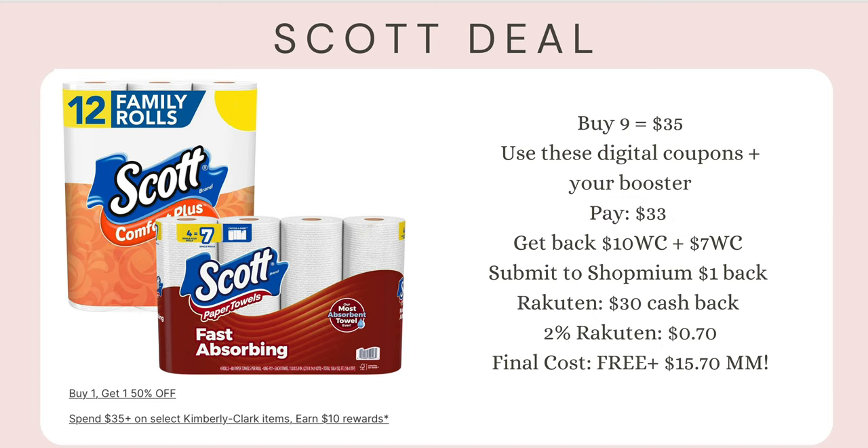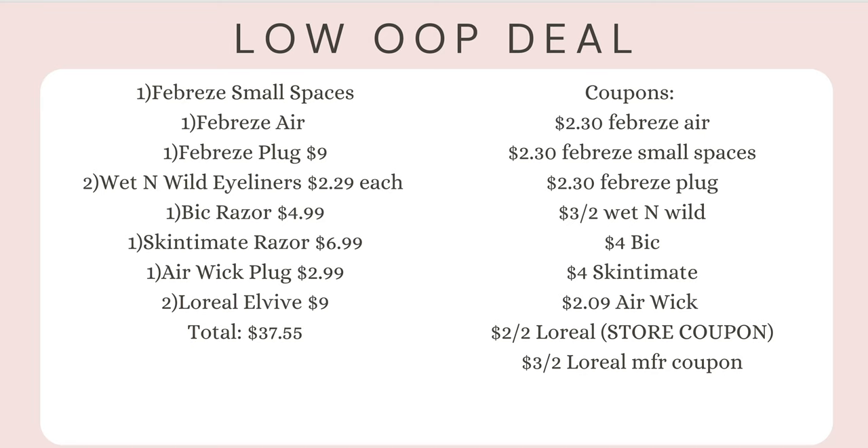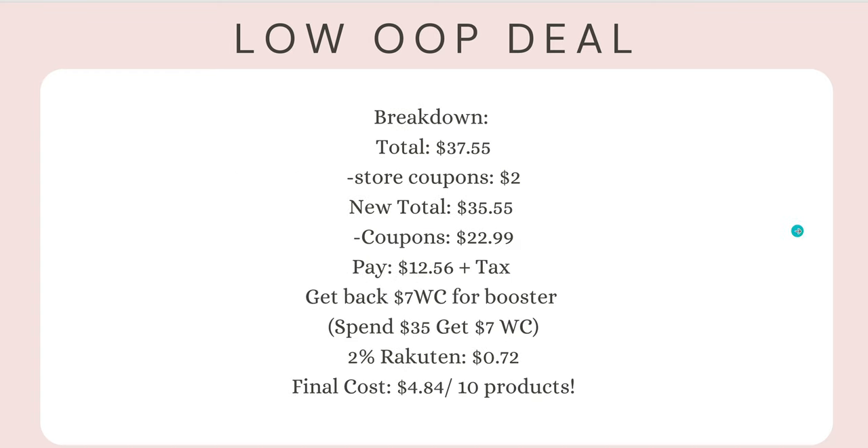The third scenario is a low out-of-pocket option — not using the Rakuten new user bonus, but using the digital booster for spend $35 get $7 in Walgreens Cash. You'll grab one BIC razor with a $4 digital coupon, one Skintimate razor with a $4 digital coupon, and two L'Oréal Elvive with a store coupon and a manufacturer coupon that stack together. I explain how to stack coupons in my mini course so you don't have any issues at checkout.